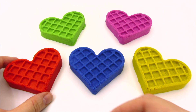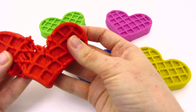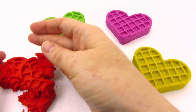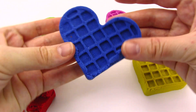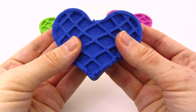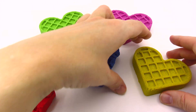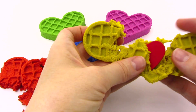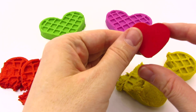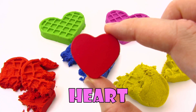Wow! It's five colorful hearts! Let's take the red one. It's made of sand and it fell apart! How about the blue heart? It's made of sand too! Let's take the yellow one! It's another shape! It's a heart! Let's put it back in the puzzle!